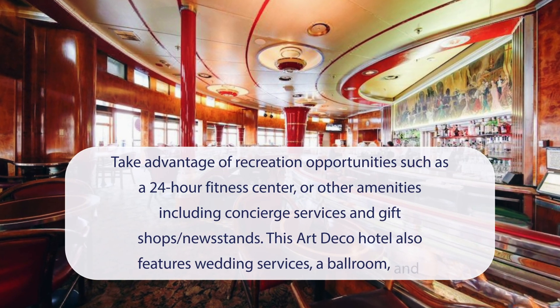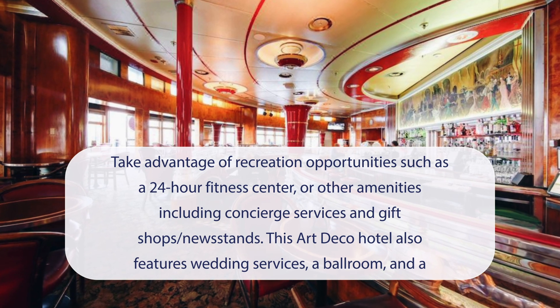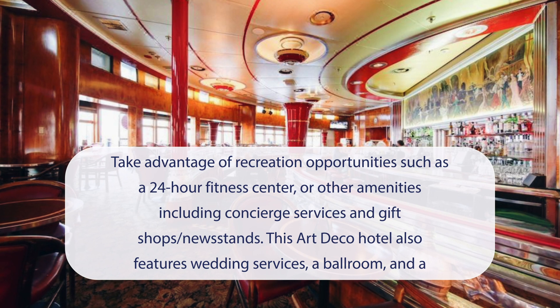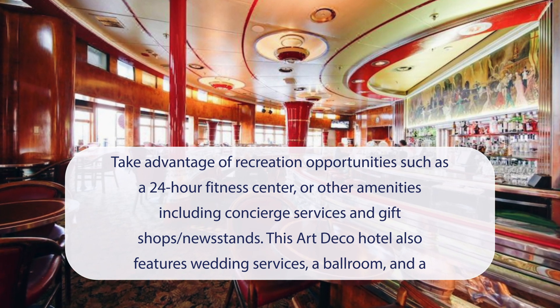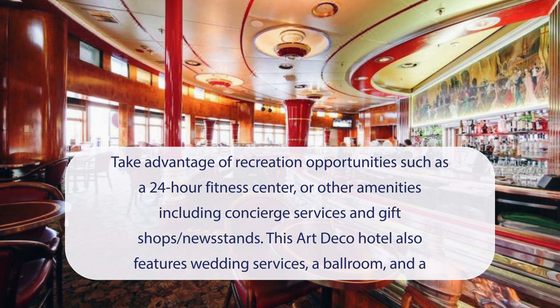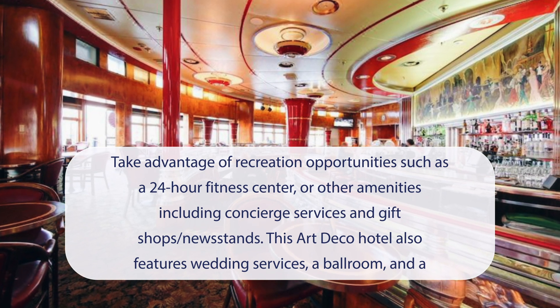At the Queen Mary Hotel, you can take advantage of recreation opportunities such as a 24-hour fitness center, or other amenities including concierge services, gift shops, and newsstands. This Art Deco hotel also features wedding services, a ballroom, and a vending machine.